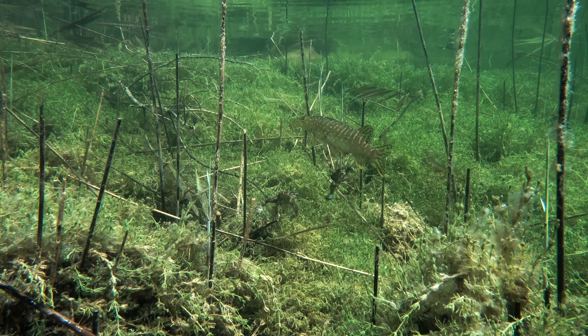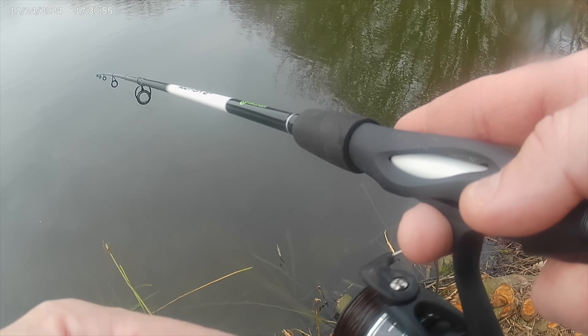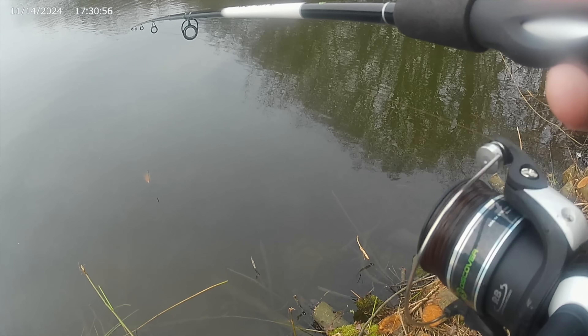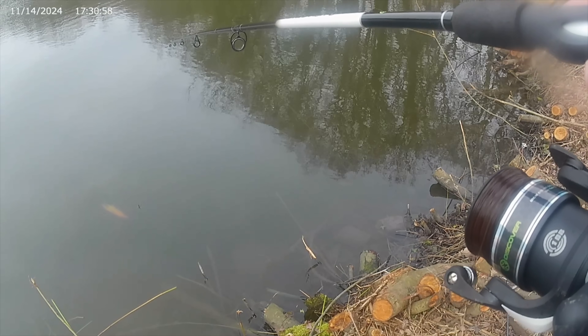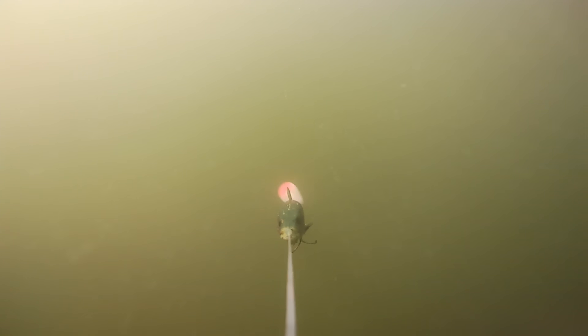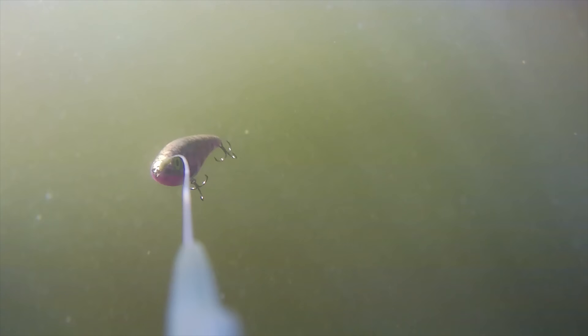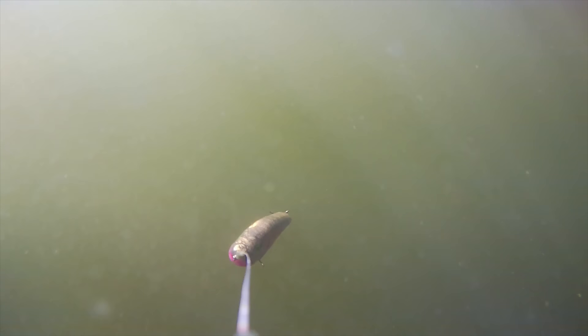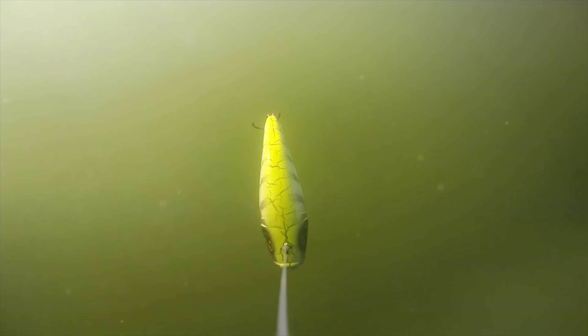When you see a follow, don't freeze — manipulate the data they're reading. Pause hard, sweep off the axis, burst then stall, change the vibration, shift the depth. You're not tricking the fish; you're breaking its analysis loop. Every follow is feedback — it means your lure communicated something, just not perfectly. Adjust the rhythm, the signal, or the angle, and you're not guessing anymore. You speak in the predator's language.